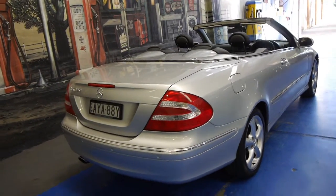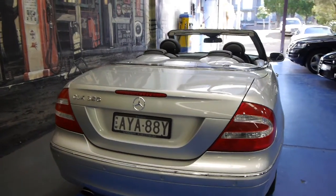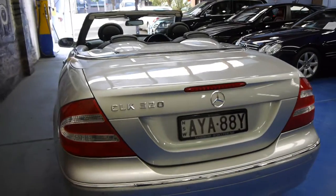It's Zircon Silver in colour with black leather interior. It came from Sanderson's Rushcutters Bay — it was delivered there new and is a very, very good example indeed.